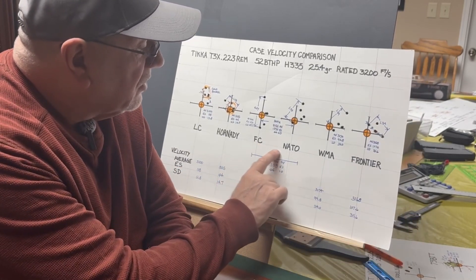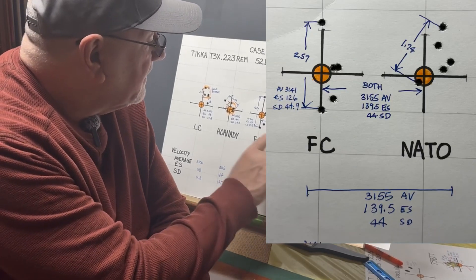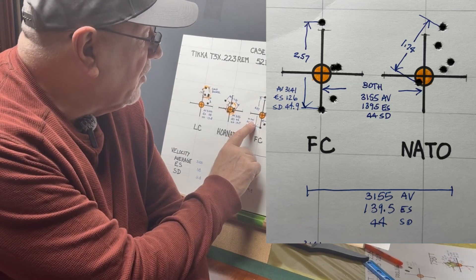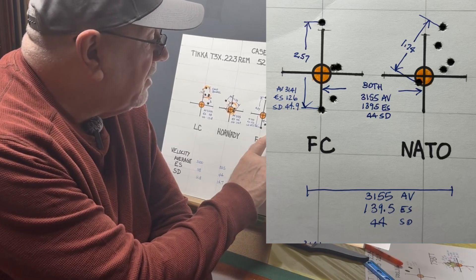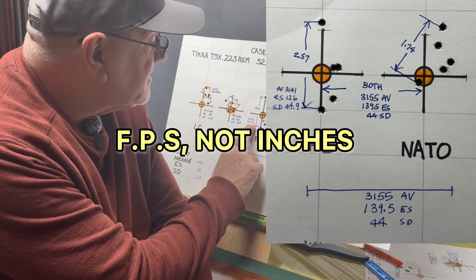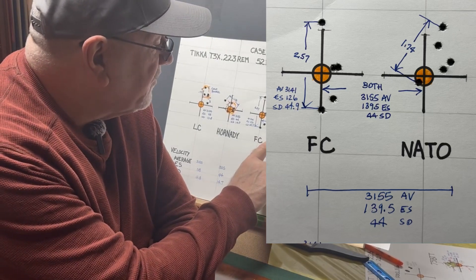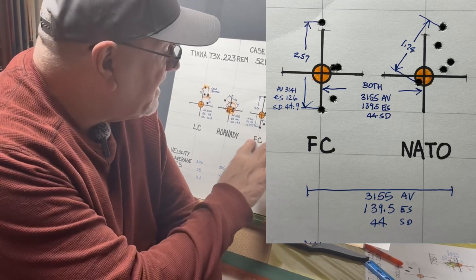Looking at Federal and NATO together, I don't have separate statistics for NATO, but they were pretty close to Federal. The combined average velocity was 3,155 versus 3,141 for Federal alone, so NATO must have been traveling a little faster. The extreme spread for both combined was 139.5, versus 126 for Federal alone, so NATO must have been a little higher. The standard deviation for both combined was 44, versus 44.9 for Federal, so the NATO cartridge performs about the same.